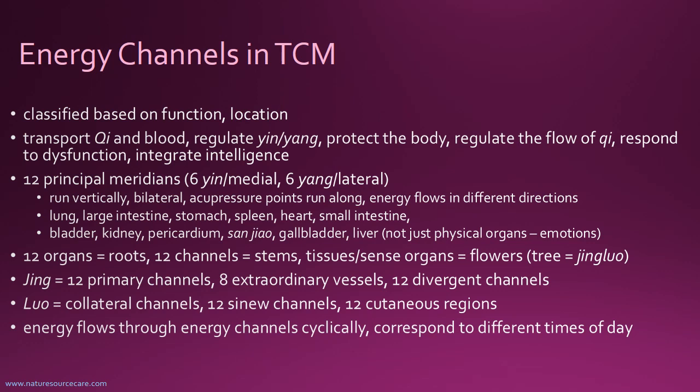So those are the 12 main meridians — the organ systems. The organs are considered to be the root, and the channels are like stems from the root. The stems go out to the surface, the external body, to the tissues and the sense organs, which are seen as the flowers. You can think of it as a tree — it's called the Jingluo. The roots are the organs, then you have the 12 channels which are like the stems or branches, and from there the tissues and sense organs flower out.